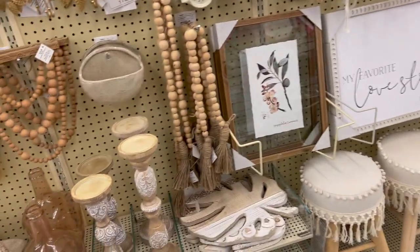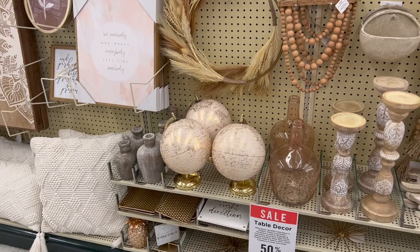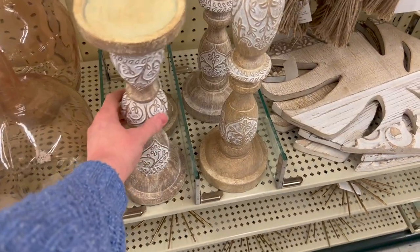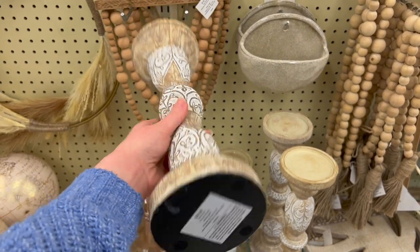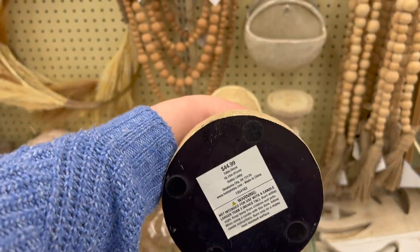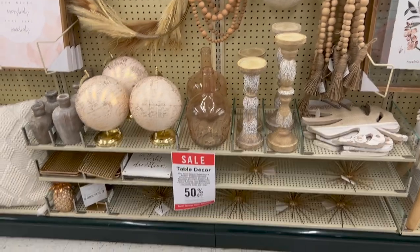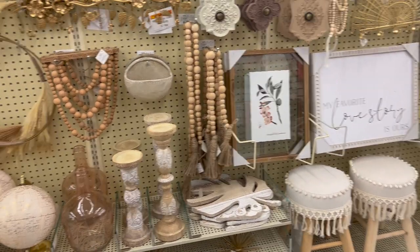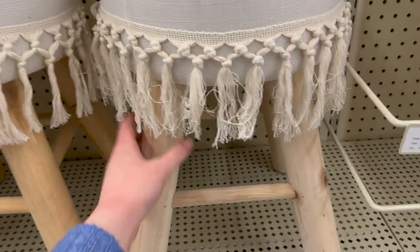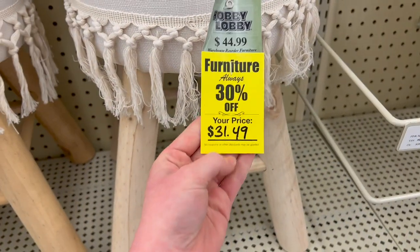I'm at Hobby Lobby now and I'm looking for more neutral decor for my bedroom. There's some stuff over here that I already knew I wanted to grab. I have absolutely loved these candle holders for so long — I think they are absolutely beautiful. I love the detail with the engraved wood look. The smaller one is $29.99, and then the bigger one is $44.99. Depending on the week you come in, you can get pretty much everything at half off — right now the table decor is on sale. They've also got these cute little stools for $31.49.